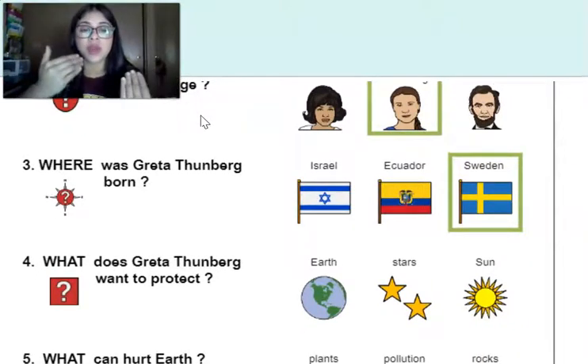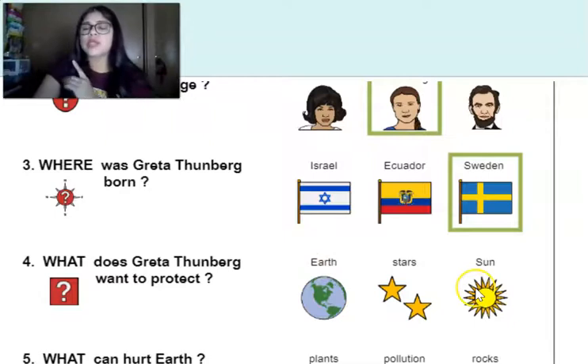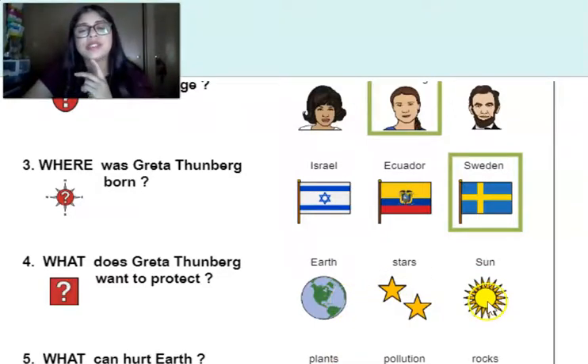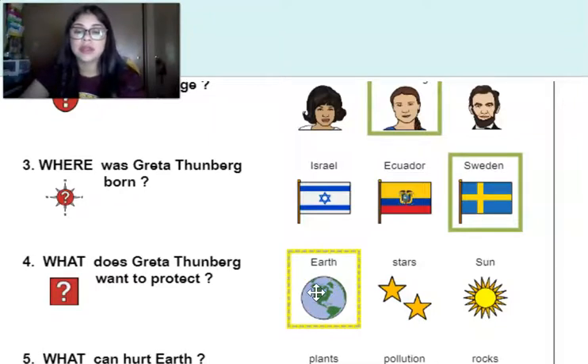What does Greta Thunberg want to protect? Were we talking about earth or were we talking about the sun? What kept coming up — earth or sun? What does she want to protect? If you said earth, then you are correct. Good job.